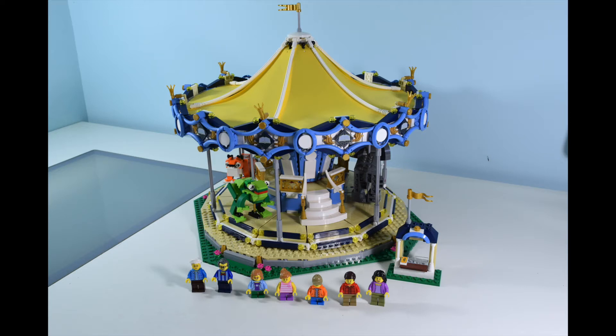Lego fans, let's get right into it — the carousel, set number 10257, 2,670 pieces, seven minifigures, $200 retail, and I think it's worth every penny.